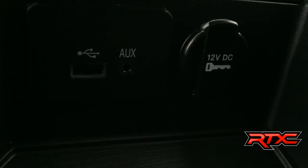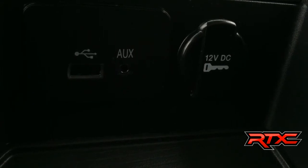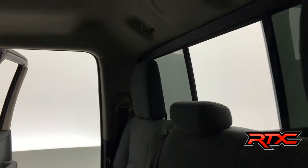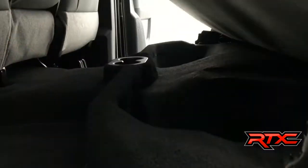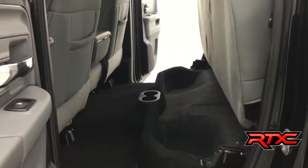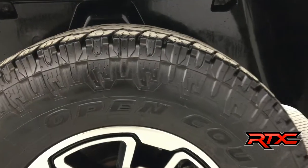In the center armrest you'll find an auxiliary input, a USB input, and a 12-volt adapter. There's also a power sliding rear window. Adding some extra storage space is as easy as using one hand — some nice compartments there.